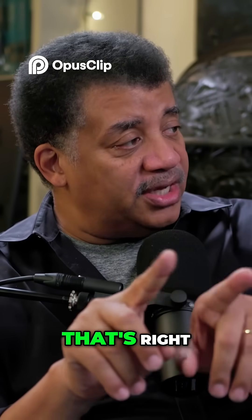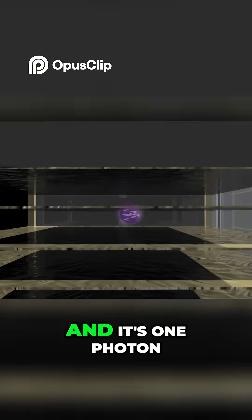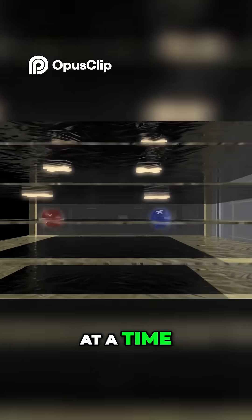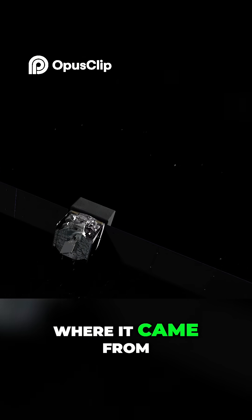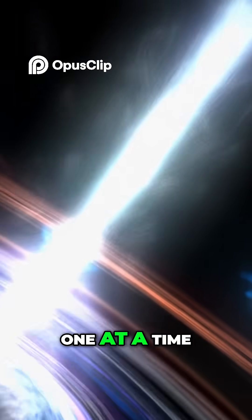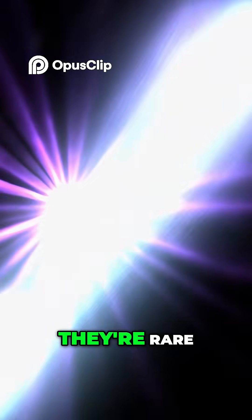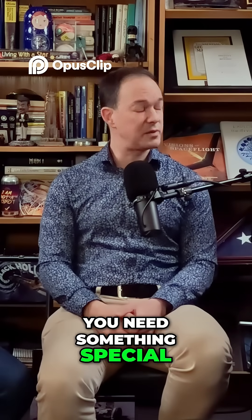But it could also know what direction the gamma rays are coming from. So it detects when a photon comes in, one photon at a time — a gamma-ray photon — and where it came from as best as it can. You're counting one photon at a time? One at a time. They're rare. This is the highest energy stuff. You need something special to create it, so they're pretty rare.